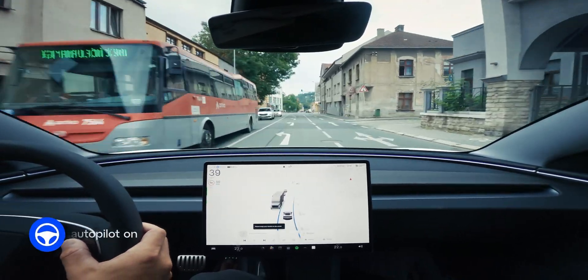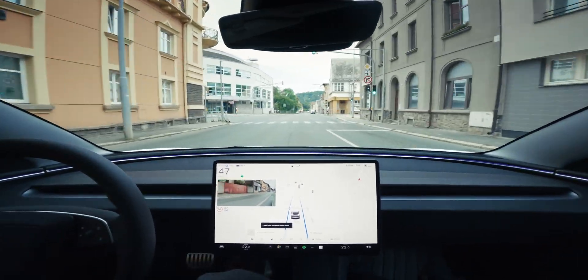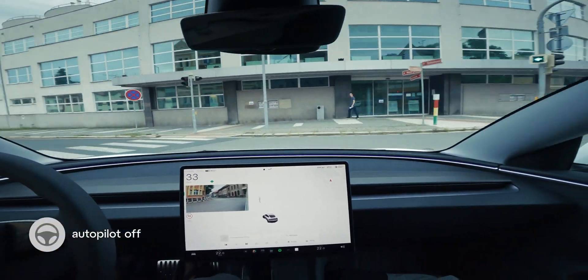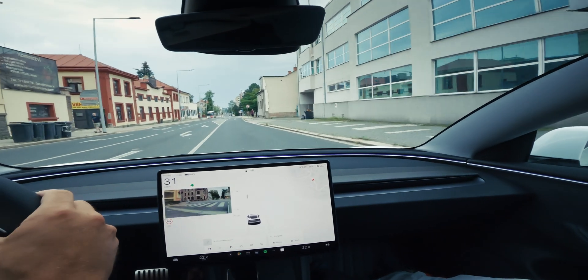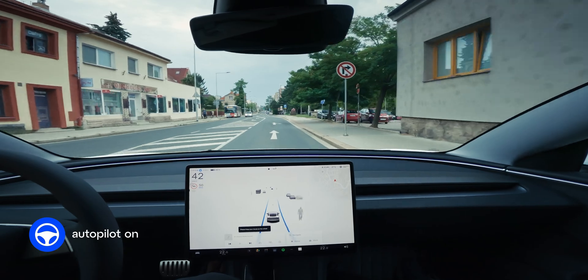In fact, right now it's doing a crazy maneuver. It went into the turn lane, and of course, it didn't turn. This is some interesting situation.